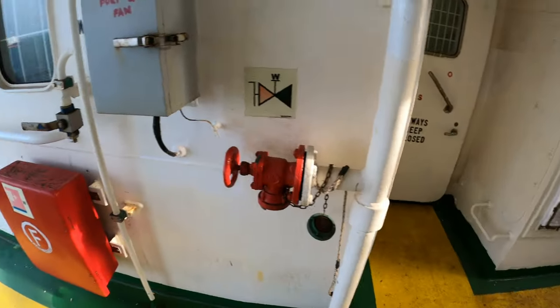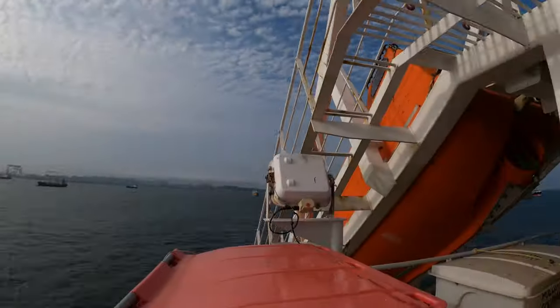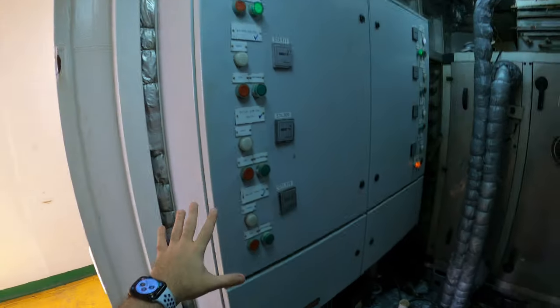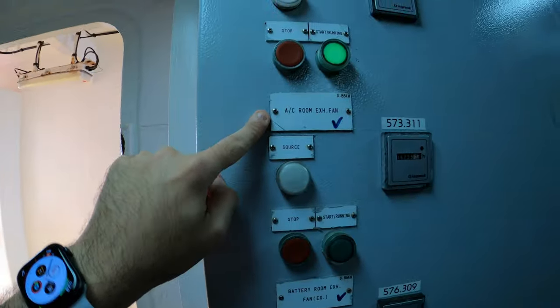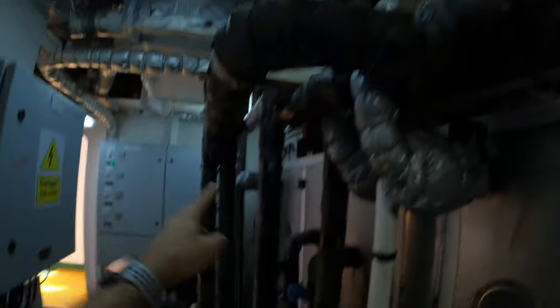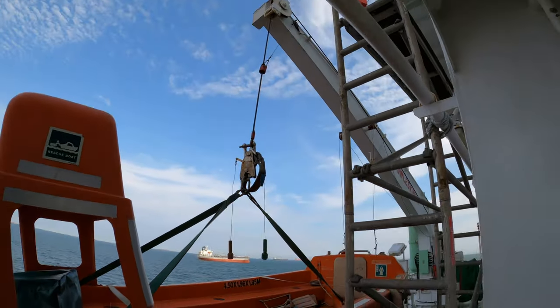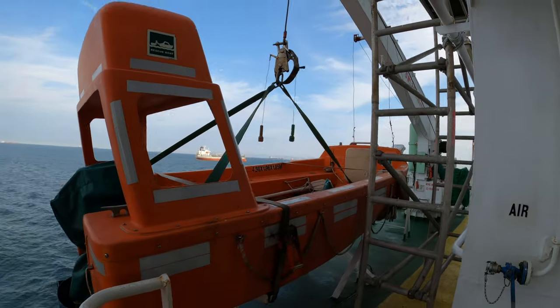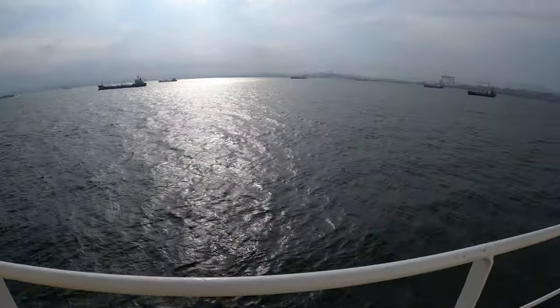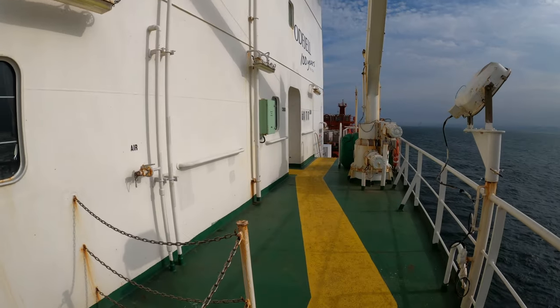Firefighting equipment is located on every deck. There's also a garbage storage and segregation area — we take safety of the environment very seriously. This is the air conditioning room, which houses all the equipment and machinery to keep temperatures comfortable within the accommodation. This is the rescue boat, always ready to be launched if anyone falls overboard. The accommodation is also called the superstructure — you can see why.